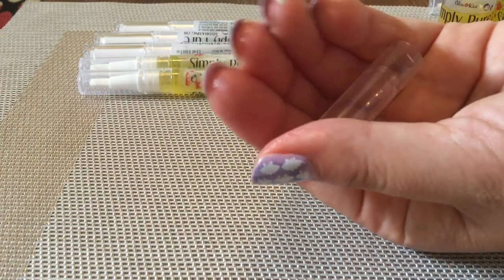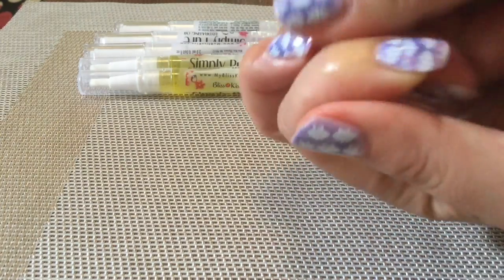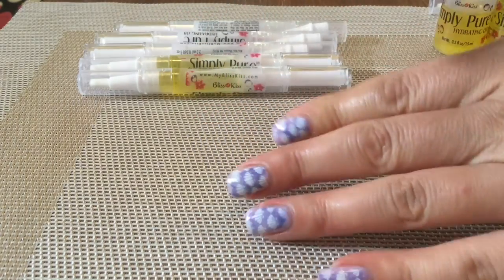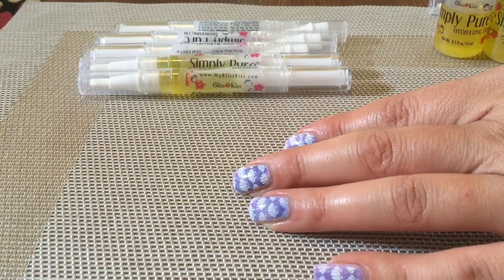I apply it under my nail and massage it in. Since I've been using this I do my cuticles twice a day — I carry one of these pens in the side pocket of my handbag and do it on the train, then at night I do the whole process all over again. I've had extraordinary growth.